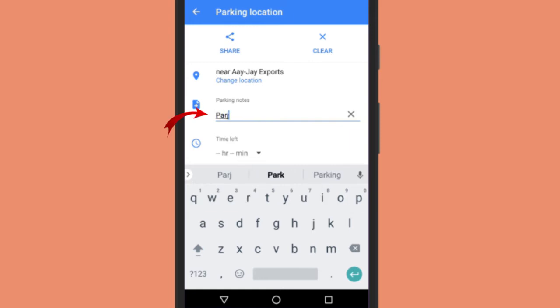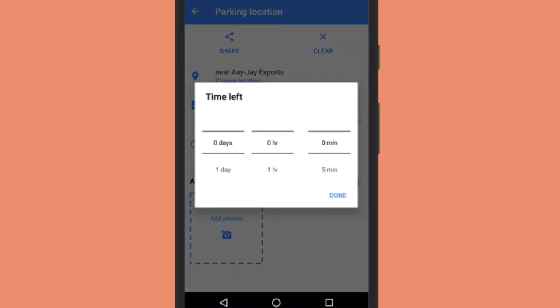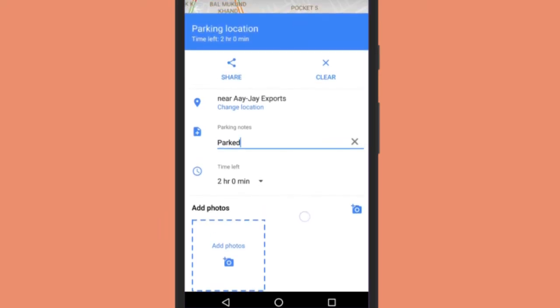Here you can add a note and also save a reminder alert. The most interesting thing is that you can also save an image of your parking so that you can easily find your car.